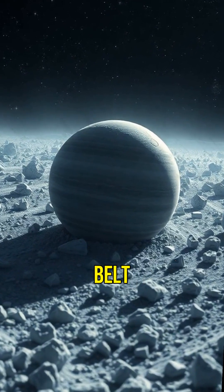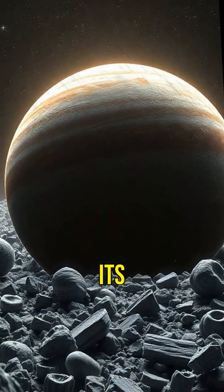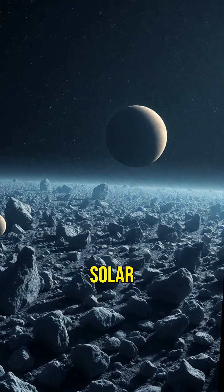Lastly, Pluto is in the Kuiper Belt, a region of the solar system filled with icy bodies and remnants from its formation. This makes Pluto a key to understanding our solar system's history.